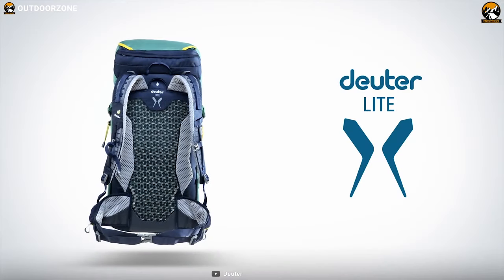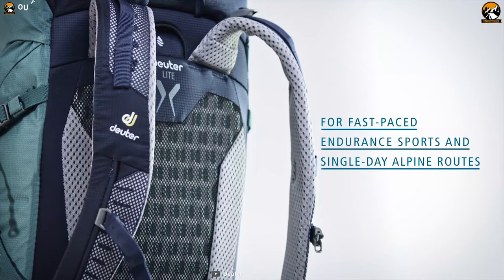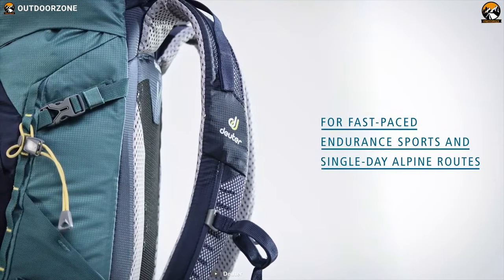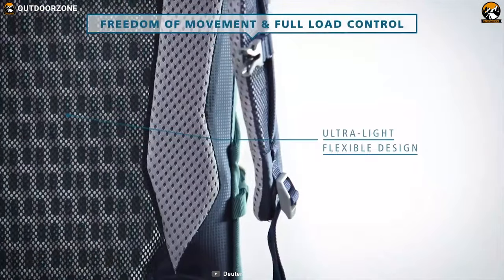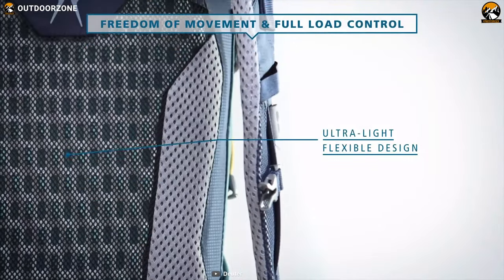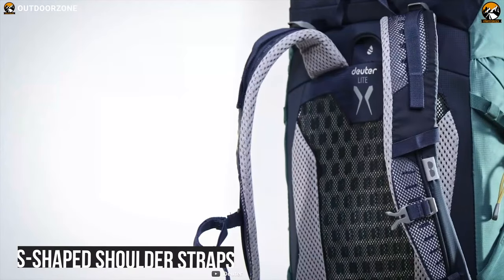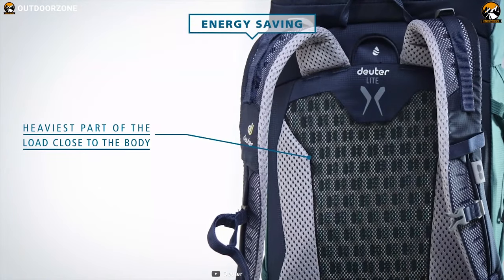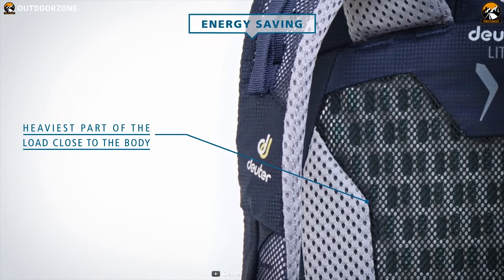Bringing all the necessities without missing a bit, the Deuter Speedlite 26 is a lightweight pack for endurance sports and alpine day tours. With its 26-liter volume capacity, this backpack has an airflow system which provides stable, comfortable load distribution. At the same time, its S-shaped shoulder straps will help to keep you cool with its 3D air mesh lining and venting. The athletic V-cut shape and wide mesh hip fins enhance freedom of movement.